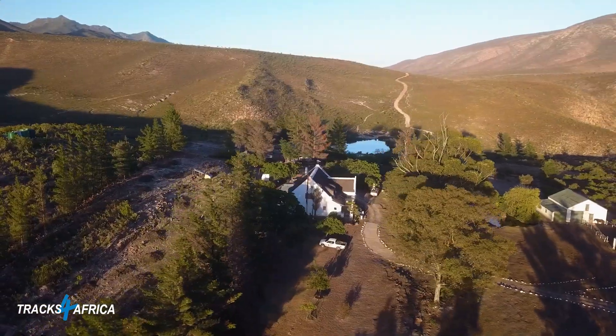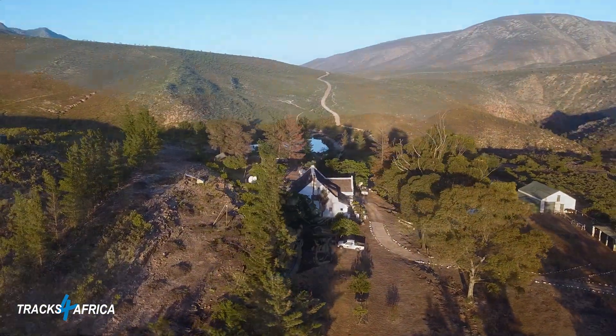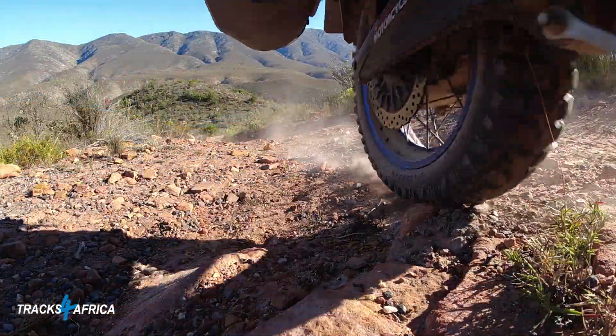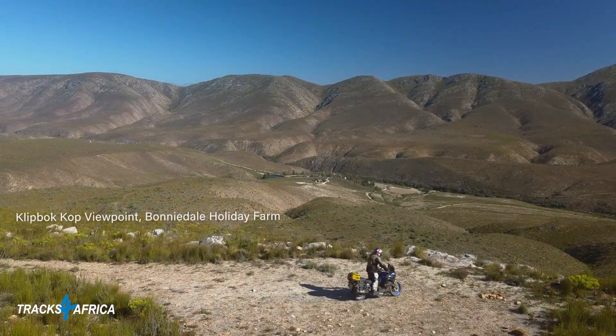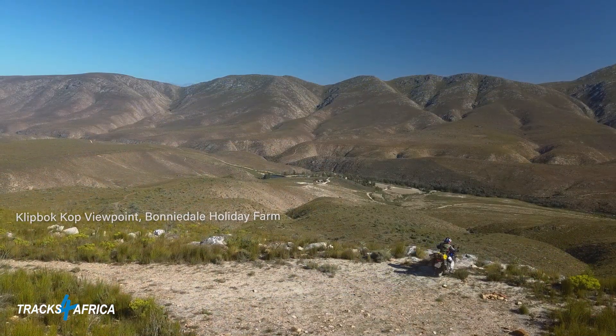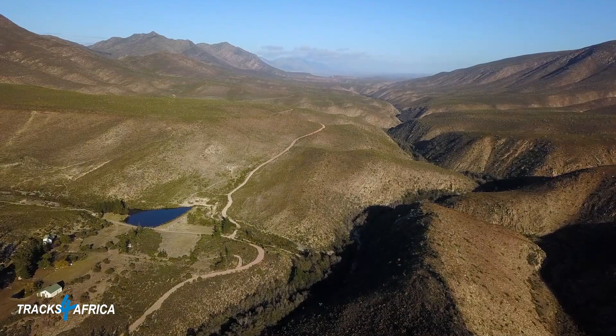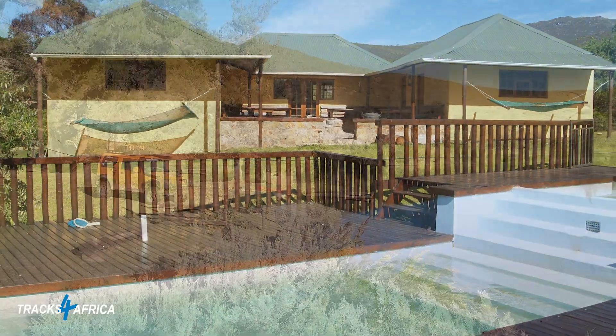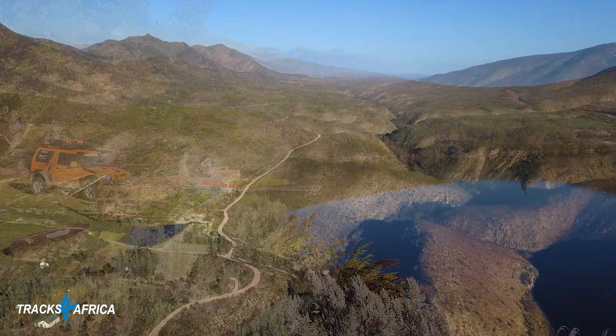Bonnydale Holiday Farm in the Atikwaskloof is definitely one of many adventure bikers and 4x4 enthusiasts' weekend getaway destinations, with many campsites, a 16-sleeper chalet, and an incredibly scenic dam offering a host of summer activities.